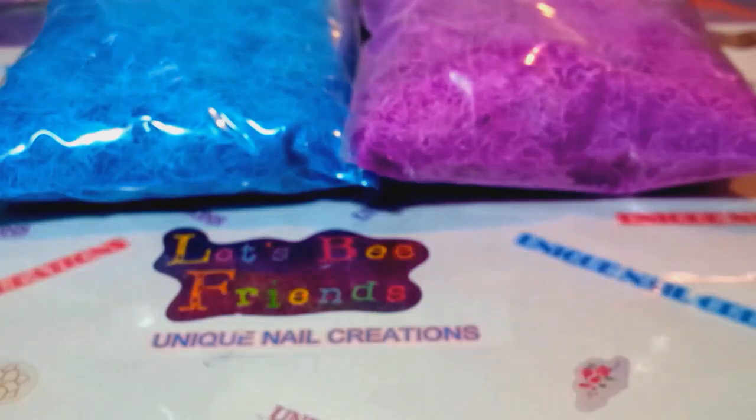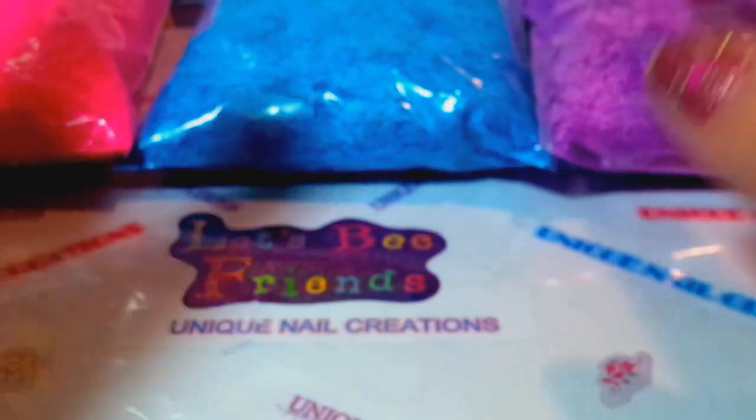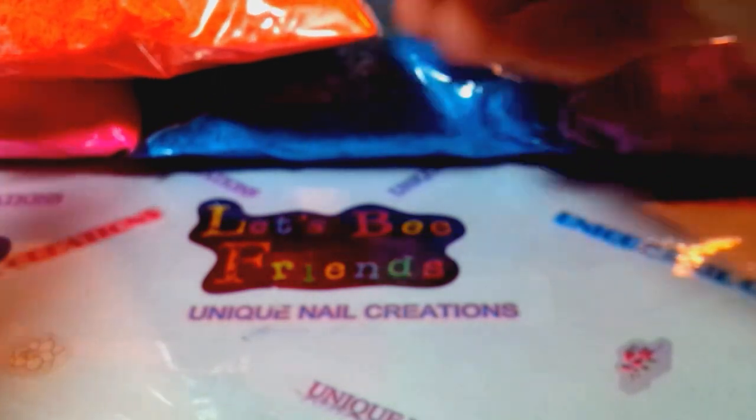Look at those neon blue shreds — so pretty! And then I have the neon pink shreds. These are the matte neons, really bright neons. This one is really bright neon orange shreds — super super bright. And this neon green shreds — this is where I'm gonna throw out some words for a little giveaway.